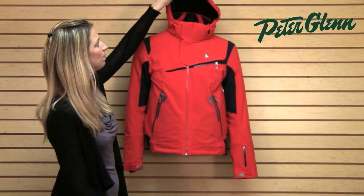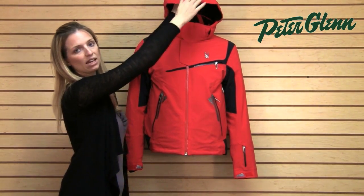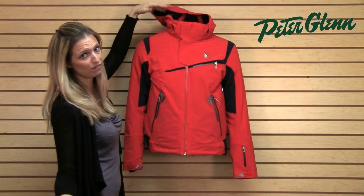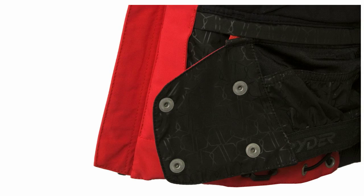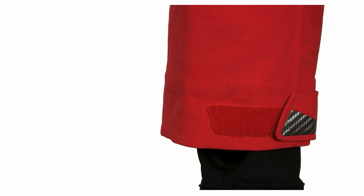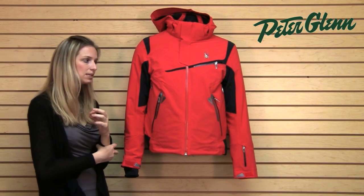This jacket has a removable hood with a brim on it, which is nice because it's going to keep falling snow from getting in your face, and you can take it off if you don't want to wear it. It has a powder skirt for riding in very deep snow, and adjustable cuffs with lycra gaiters that fit close around your arm to help keep snow and cold air from getting up inside.